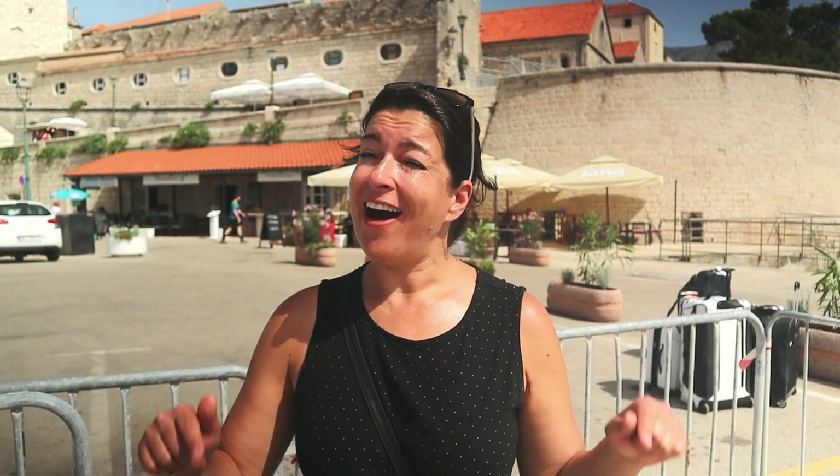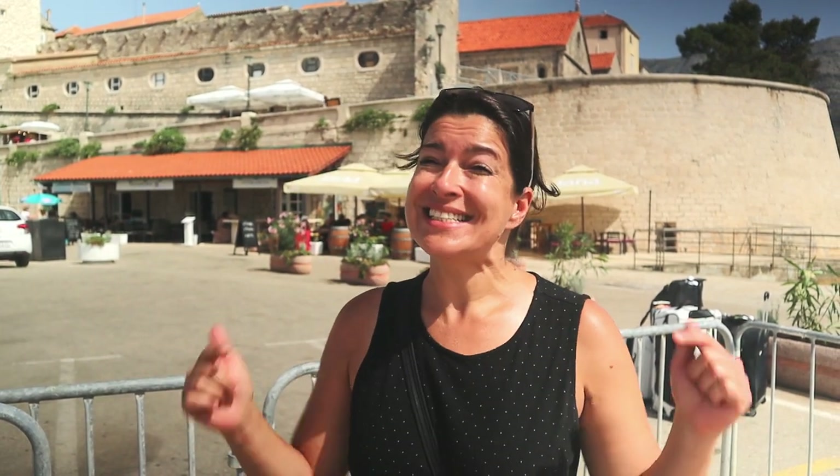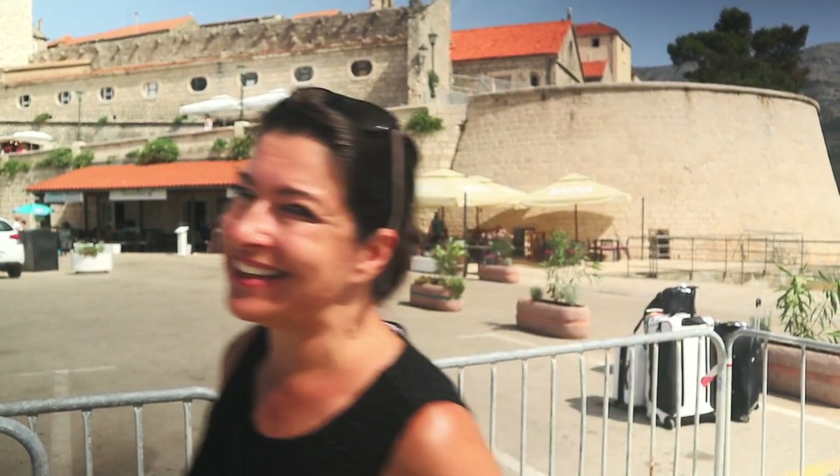Most of this summer we are staying on the island of Korcula, and one of the main towns on the island of Korcula is Korcula right behind me. Today we're going to walk around the old town and eat some of the local specialties. Let's go eat.